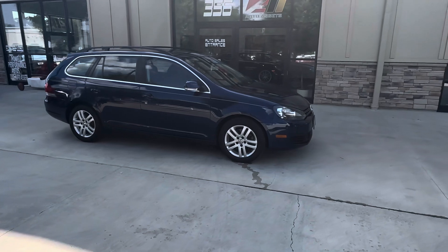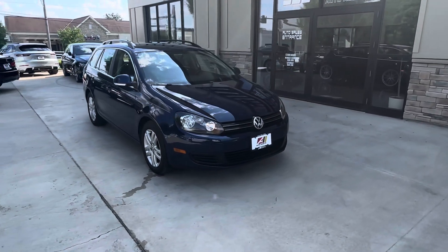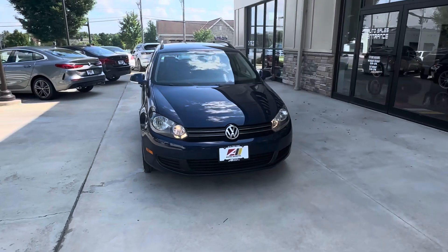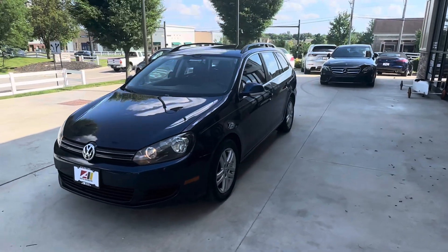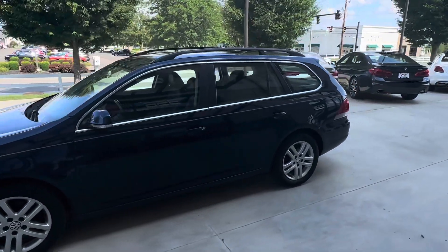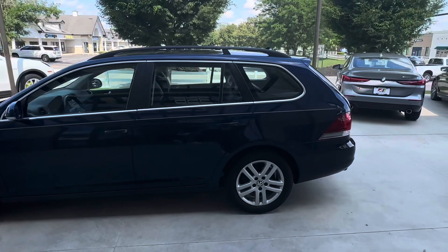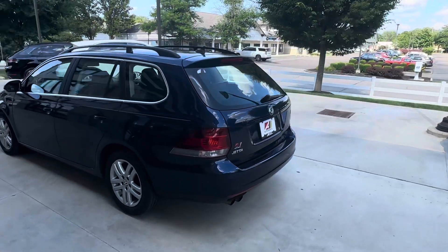Good afternoon, welcome back to Auto Assets. My name is Zach and here with us today is a 2013 Volkswagen Jetta Sport Wagon. This is a TDI — a 2-liter turbocharged diesel engine backed by a six-speed automatic DSG transmission.